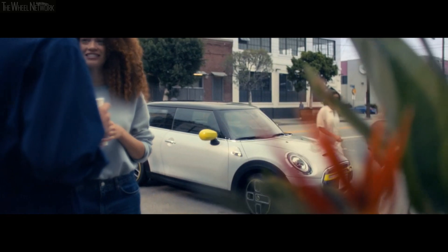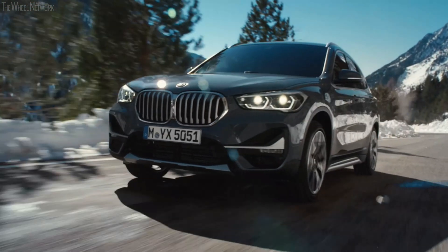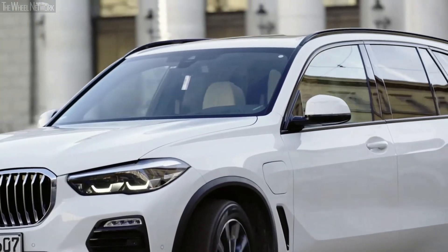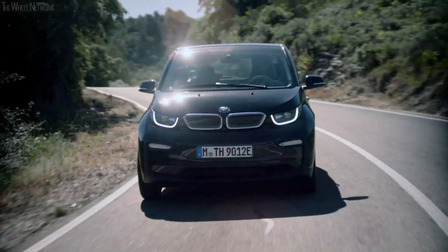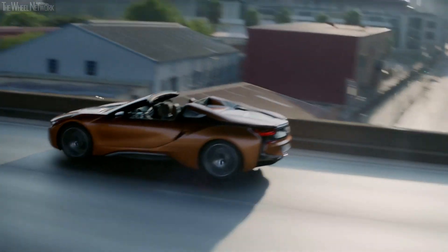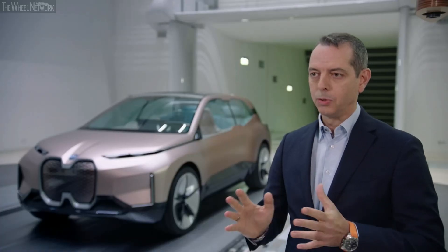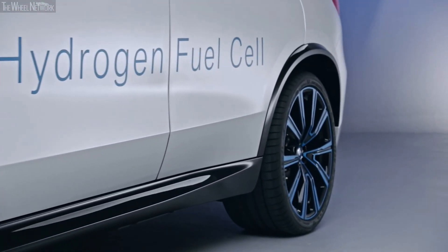To be precise, highly efficient combustion engines, plug-in hybrids, and pure battery electric vehicles are part of our portfolio, reflecting the different customer demands in every area of the world. Also, hydrogen as a source of energy is one of the options we are looking at.